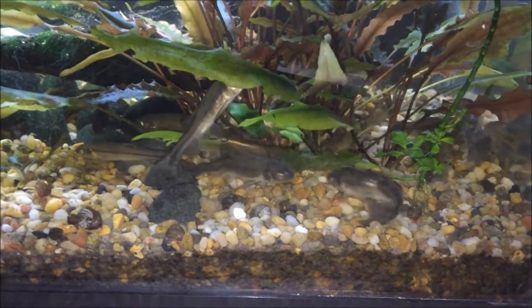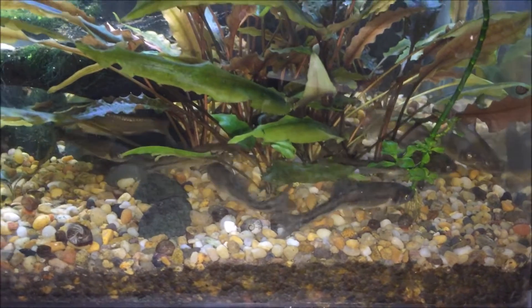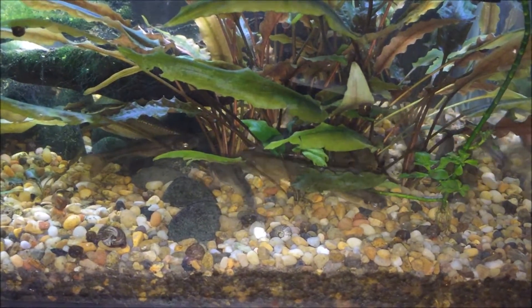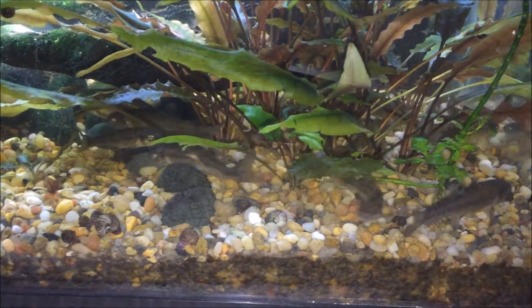Hello YouTube and YouTube subscribers. Today I'm finally going to do the species profile on the fathead minnow, which is — let me see if I can still remember it off the top of my head — Pimephales promelas.